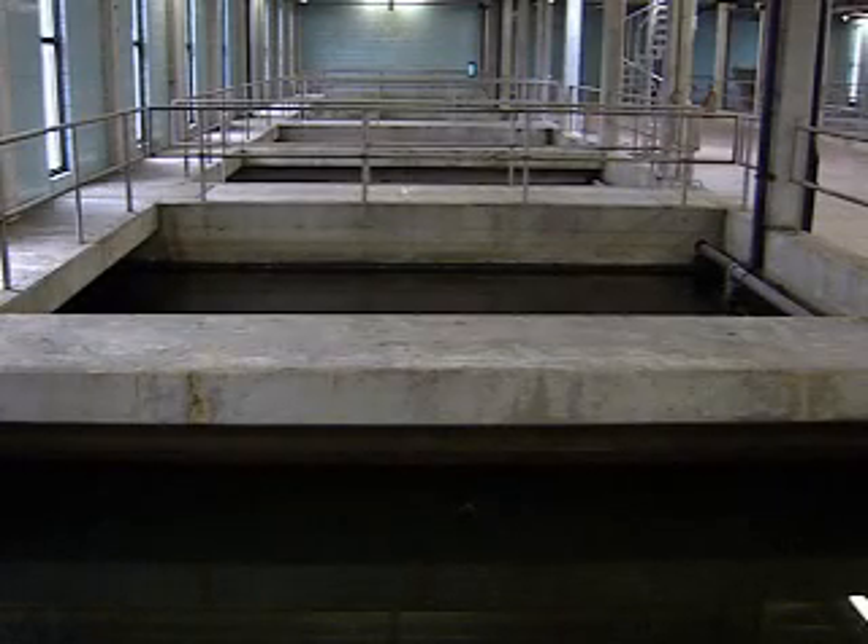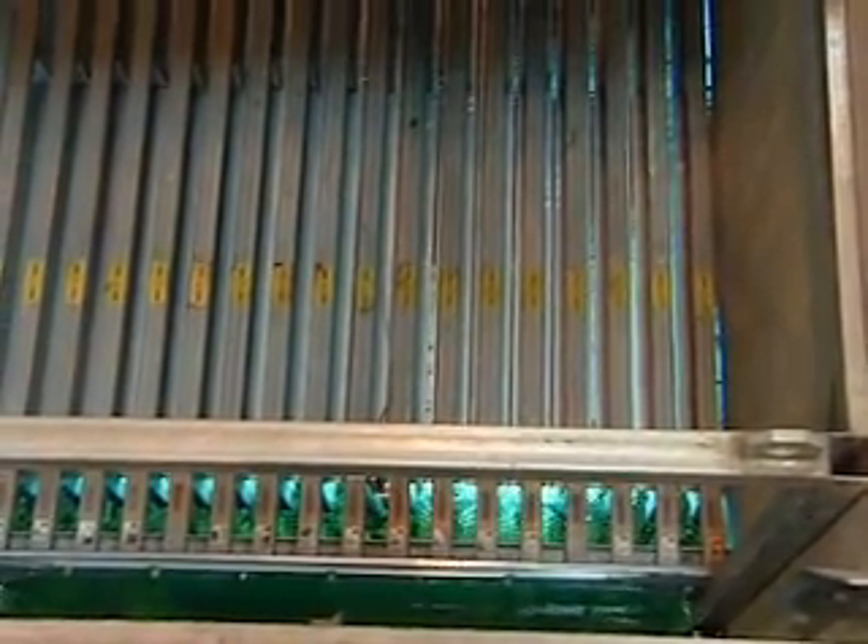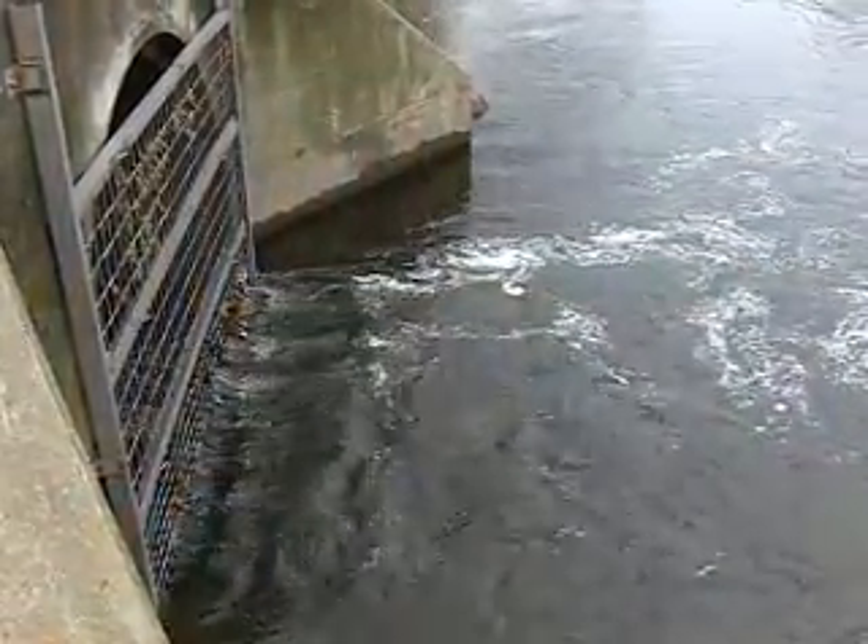In tertiary treatment, water is filtered through sand, gravel, and possibly crushed coal to remove small solids. In some cases, chlorine is added to kill harmful microorganisms. If chlorine is added, the treatment plant follows with sulfur dioxide to dechlorinate the water before it is discharged into the river. In Lansing's plant, ultraviolet light is used instead of chlorine to kill harmful bacteria before discharging the water into the Grand River.